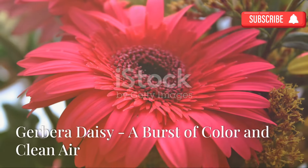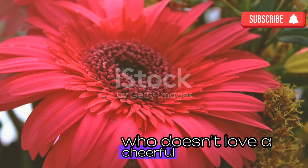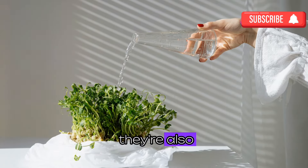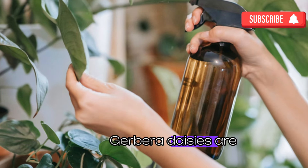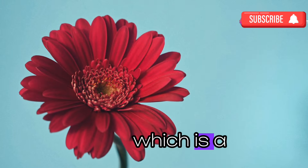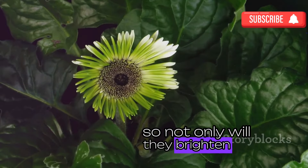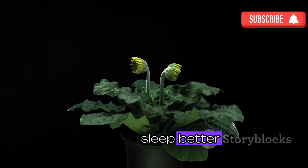Who doesn't love a cheerful gerbera daisy? They're like a burst of sunshine on a cloudy day. But these beauties are more than just pretty faces — they're fantastic at improving your indoor environment. Gerbera daisies are known to remove harmful toxins like benzene and trichloroethylene from the air, which is a big deal for your health. Plus they release oxygen at night, making them ideal for bedrooms — so they'll brighten up your space, help you breathe easier, and sleep better. It's a win-win.